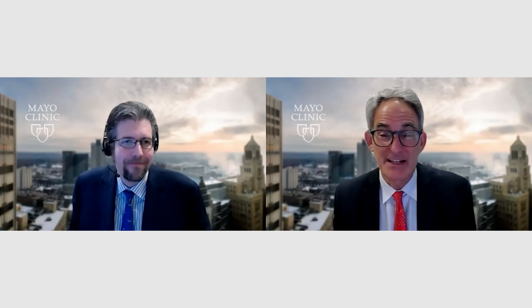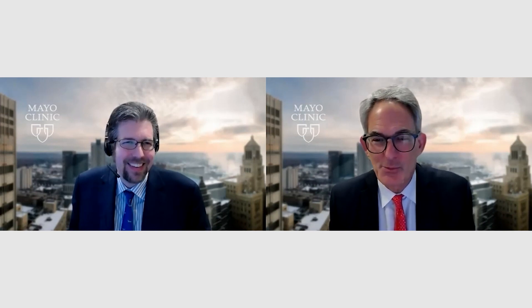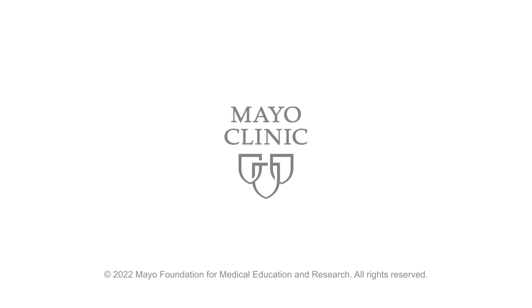Jeff, fascinating topic. Thanks so much for joining me today. I'll look forward to circling back in a year or two to see how much we've learned. Thank you for your time.